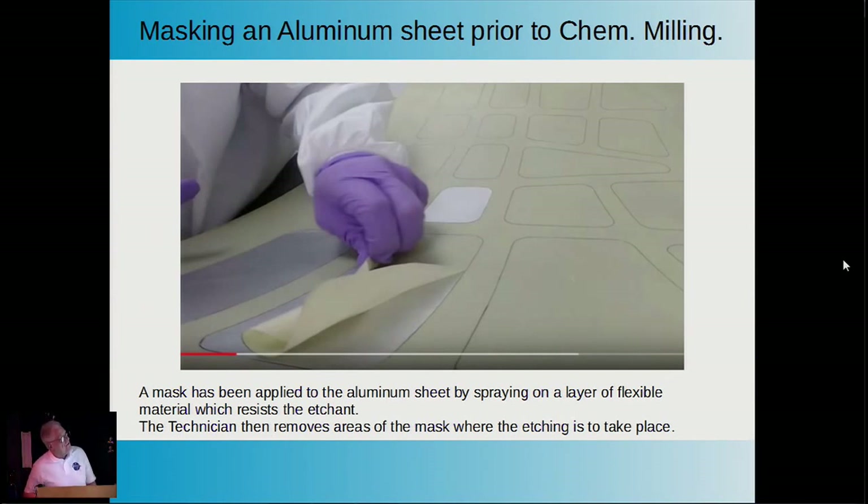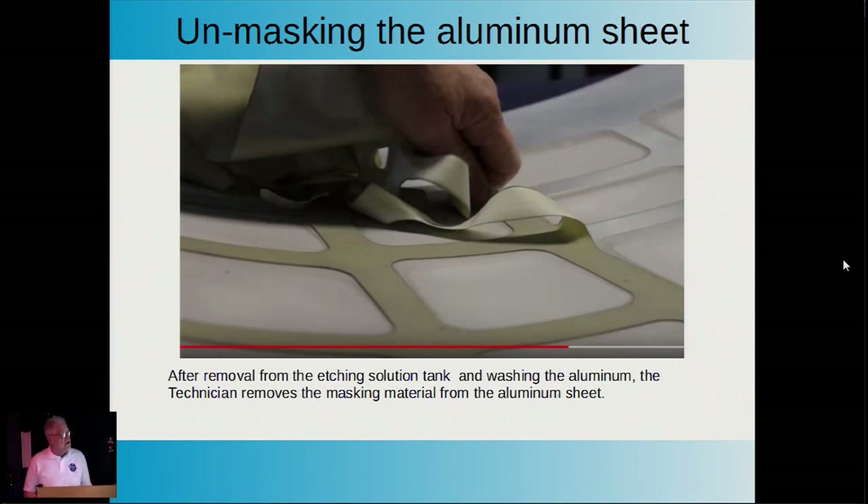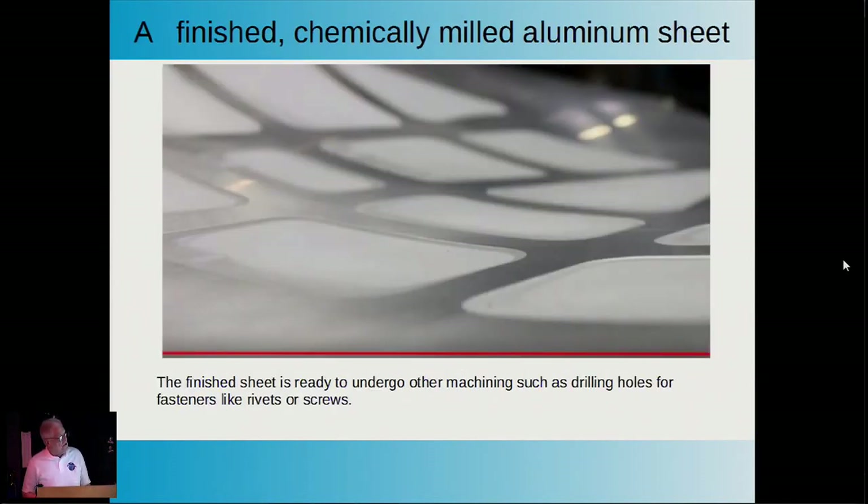You can continue the process in several steps using different masks and exposure times. The sodium hydroxide will eat away the aluminum to form complex features like reinforcements or parts of a rib. In the process shown, a technician applies a rubberized chemical mask to a sheet of aluminum that blocks the sodium hydroxide. The sheet is placed in the caustic solution—heated to accelerate the process—then removed, washed, and the mask taken off. Most of the material has been etched away, leaving a strong web suited for the purpose.